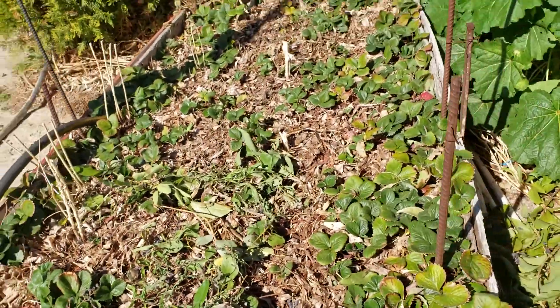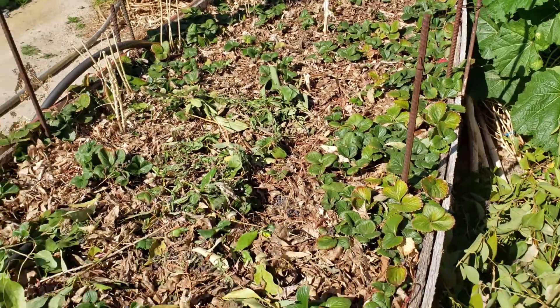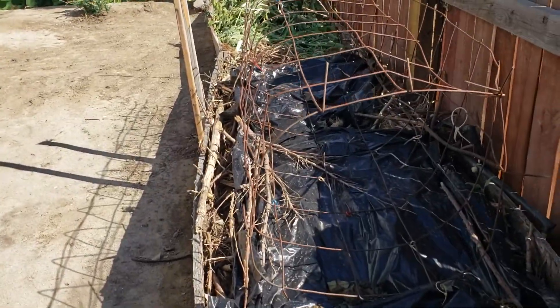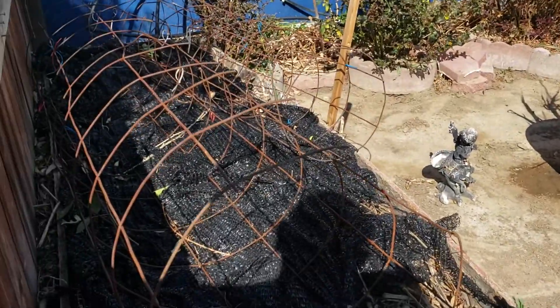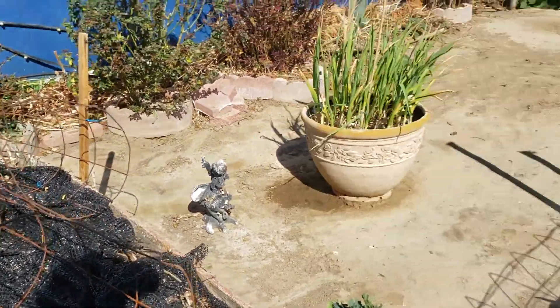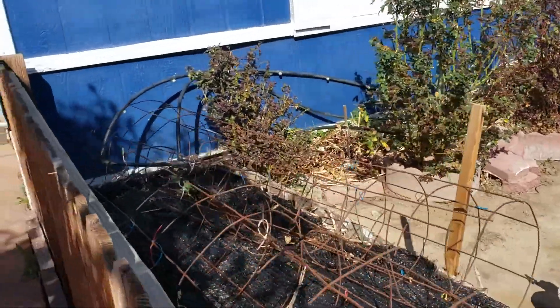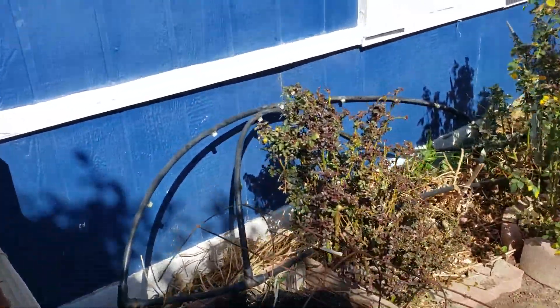We're going to see the results this year. Another raised bed is getting ready right here, and in two months I'm going to start doing my transplanting. Let's go see what we have inside the grow tent.